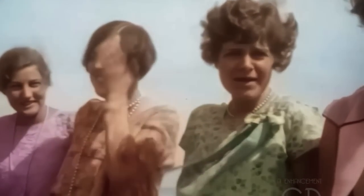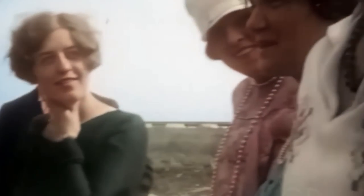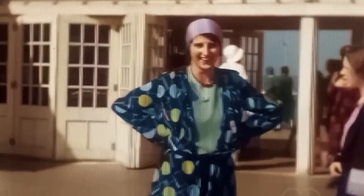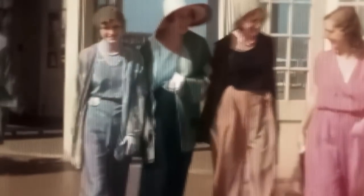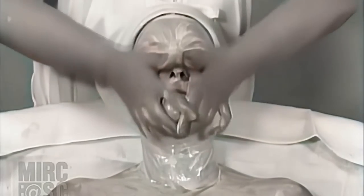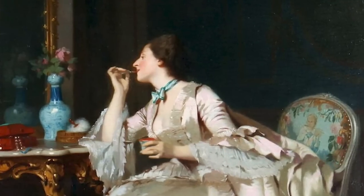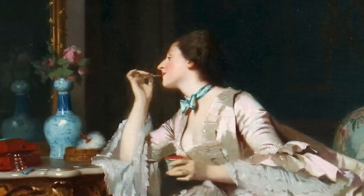By embracing the makeup and beauty culture of the 1920s, today's modern women can honor those iconic figures who set these trends almost a century ago. For many years, makeup was considered inappropriate and was only used by a particular type of lady as well as stage actors. Contrarily, skincare was a completely different story — taking care of one's skin and hair was acceptable; in fact, failing to do so was regarded as reckless.